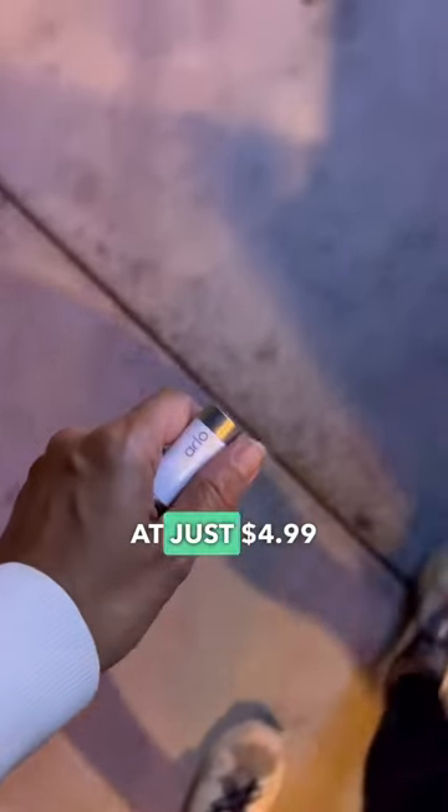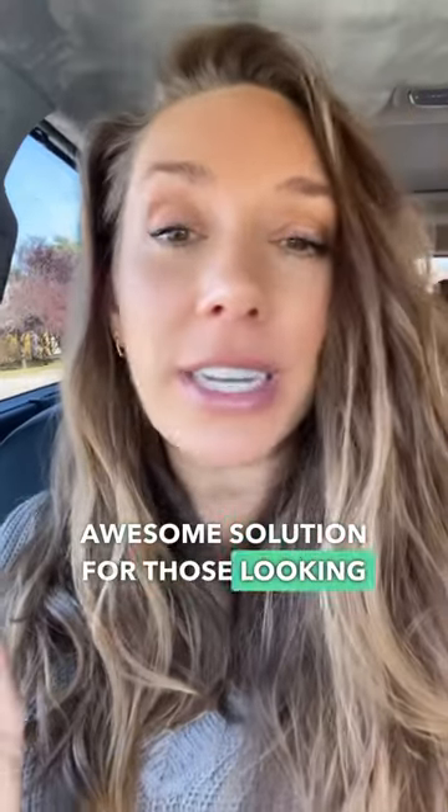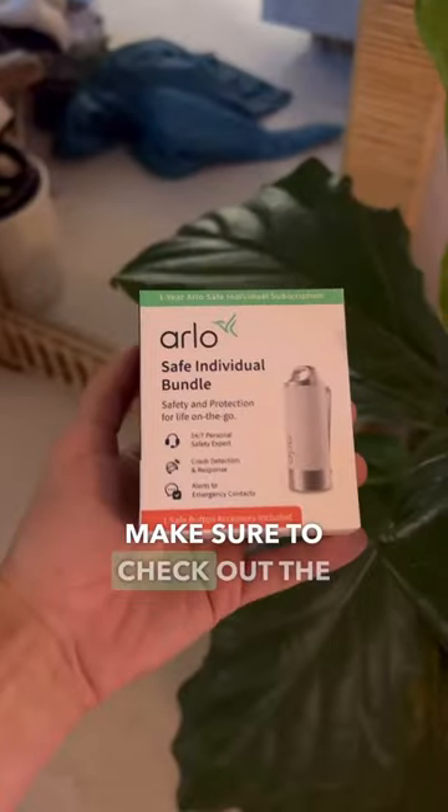With the Arlo Safe Button, you simply tap here and it will dispatch an emergency response team. With Arlo Safe plans starting at just $4.99 a month, Arlo Safe is seriously an awesome solution for those looking to have a little peace of mind. Make sure to check out the Arlo Safe app. Safety on the go.